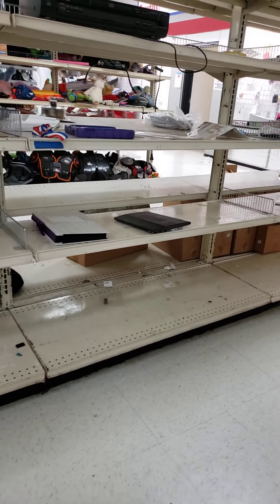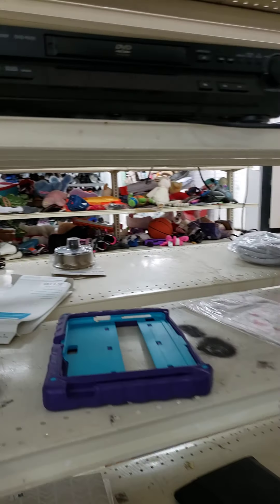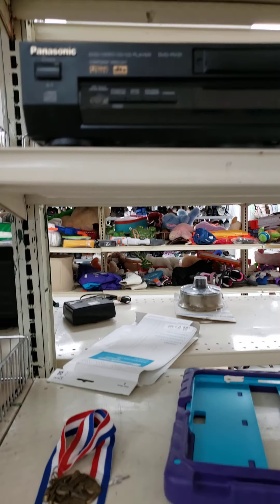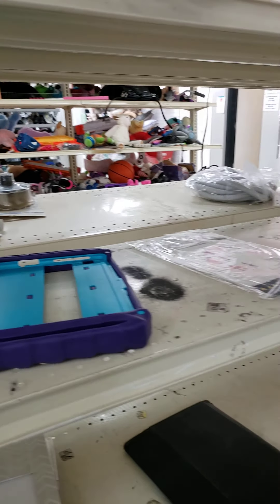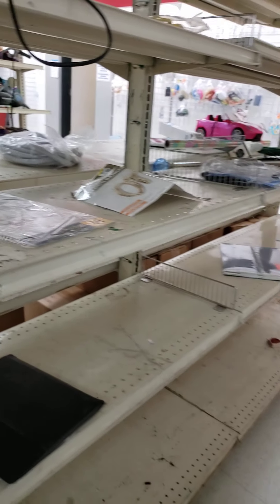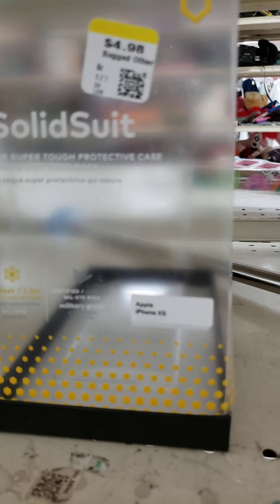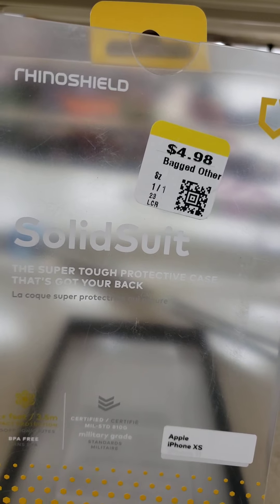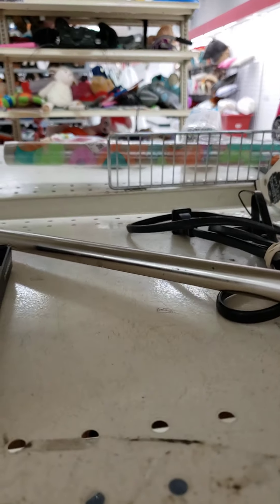Let's see what they've got here. It's a DVD player. Elias is really looking for VHS. Let's keep looking. I have no idea what that is — some kind of shield. Okay, that's been beat up.